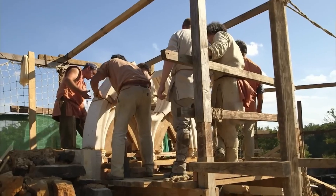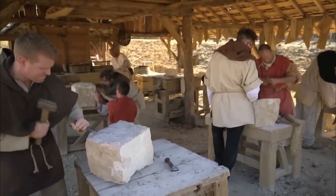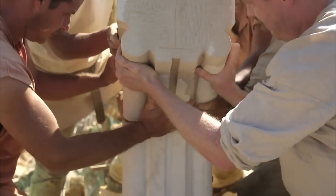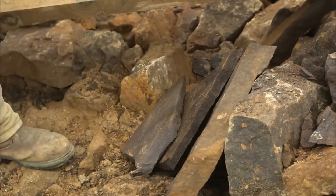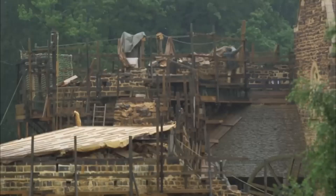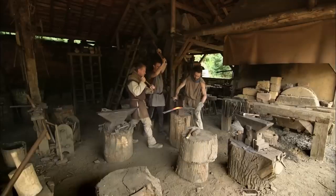Tap stones into final position using wooden mallets, avoiding metal hammers that could damage stone faces or create stress concentrations. Clean excess mortar immediately using wooden tools and water, maintaining clean joint lines that shed water effectively. Work in small sections, completing each area entirely before moving forward, ensuring quality control and proper curing before adding additional loads to the structure.